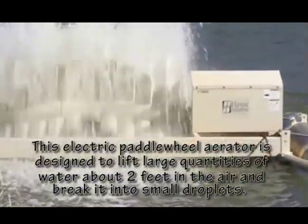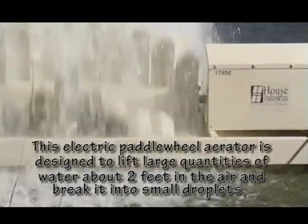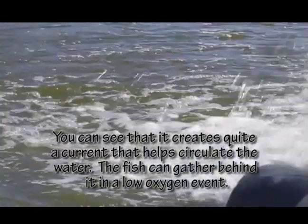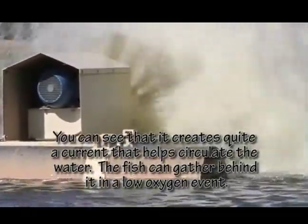These paddle wheel aerators throw large volumes of water just a little bit into the air and break it into small droplets. That way, the oxygen from the air can easily diffuse into those droplets. Those aerators also create quite a current to help move the oxygen around the pond and mix the water.